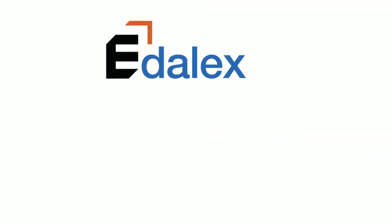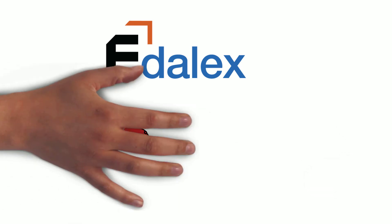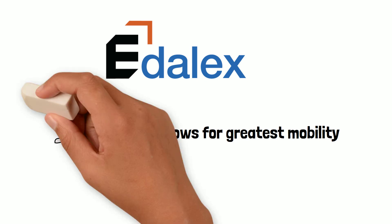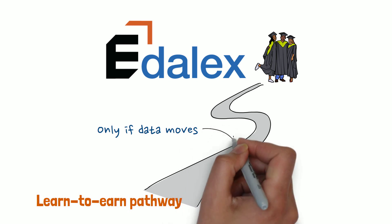LLX operates on the principles of education and workforce interoperability. We recognise skills in a way that allows for greatest mobility. We see the learn-to-earn journey as a pathway, but the pathway only flows for those that can move the data.